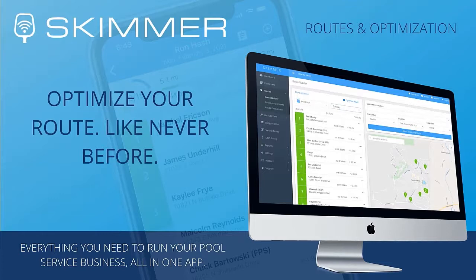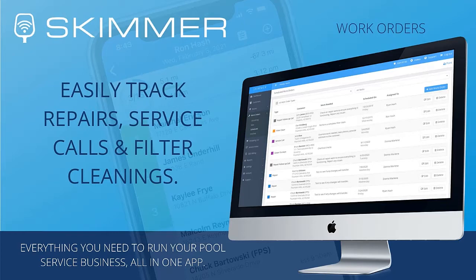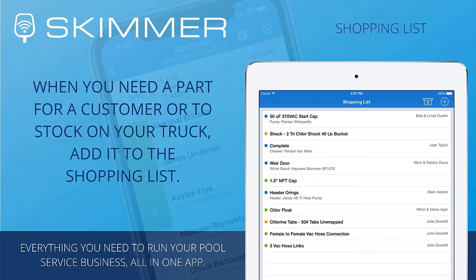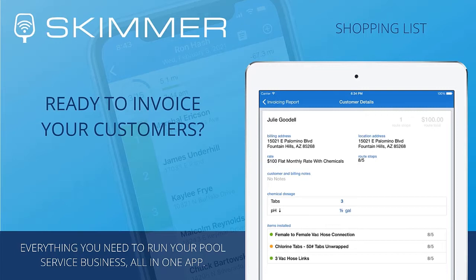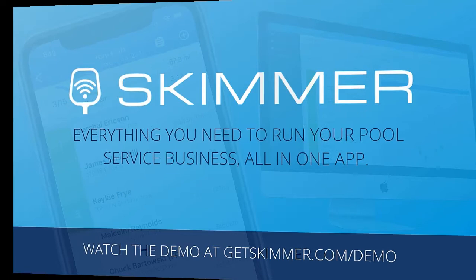This is Skimmer — software for the modern pool professional. What can you do with Skimmer? See all your customers on a map, build service routes quickly, and let Skimmer optimize them for you. Access customer information including contact details and full service history anytime and anywhere. Customize work orders to track jobs like repairs and filter cleanings. Email your customers when you complete a service — you can include service details and on-site photos. Does your customer need a part? Add it to the shopping list and track it from purchase to installation. Skimmer will even remind you what parts you need for the day, and you can mark them as installed right when you're finished. Skimmer doesn't just store your service history — it helps you get paid. We integrate with QuickBooks Online for fast, easy invoicing, and we've got more billing options coming soon. Go to GetSkimmer.com to watch our demo video, check out our online tutorials, and see if Skimmer is right for you.